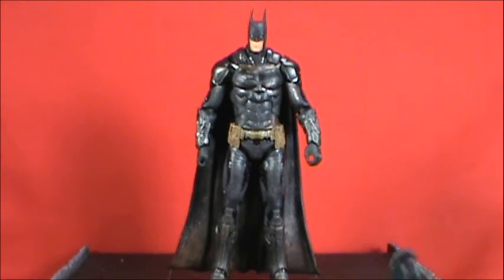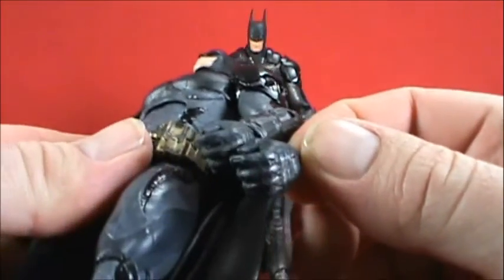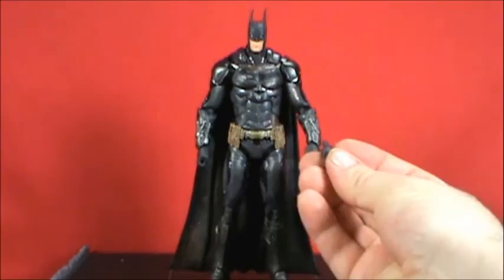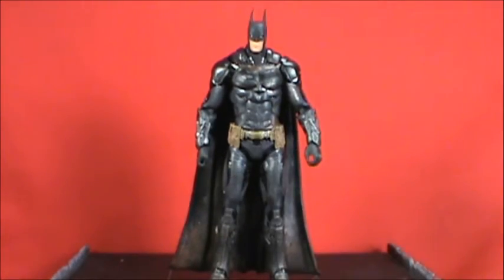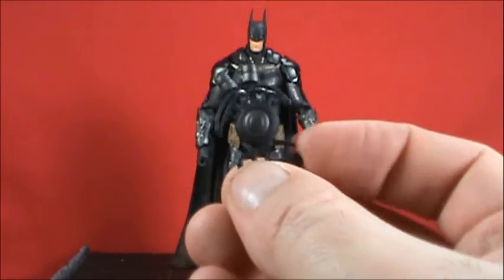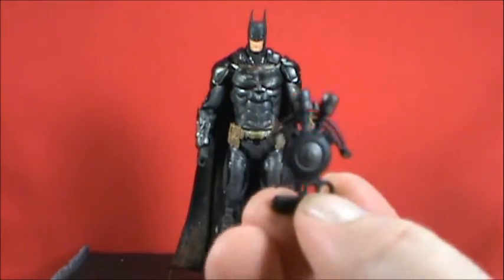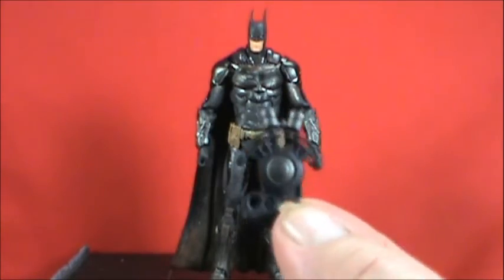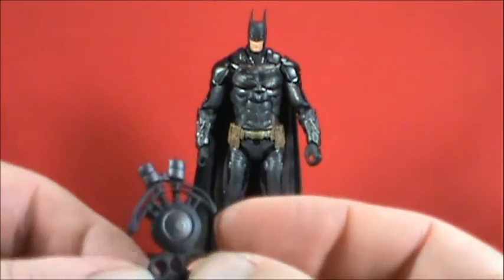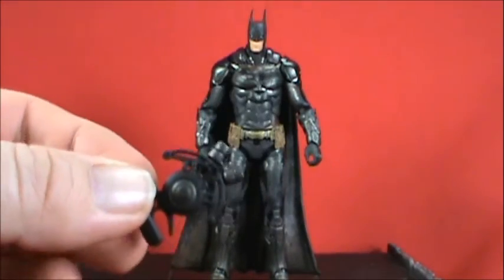Batman does come with accessories — the same accessories as before: the alternate hand, the same batarang, and the line launcher. I actually broke the line launcher off my standard Batman last time, but I got one with the five-pack so now I have two. I can give one to Nightwing since he used it in the video game, and eventually Batgirl when we get the Batgirl/Oracle two-pack. This piece is very frail and brittle, so it may just go on a parts table in my pseudo-Bat Cave.